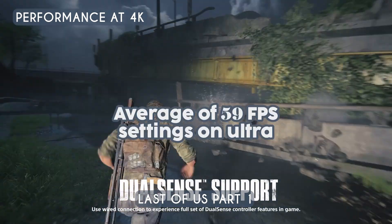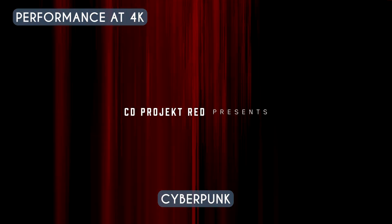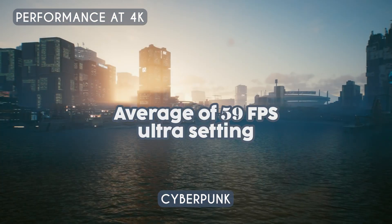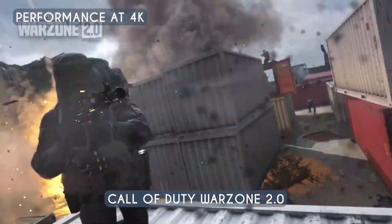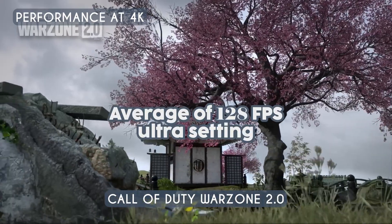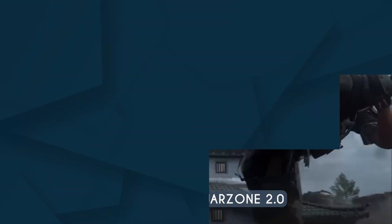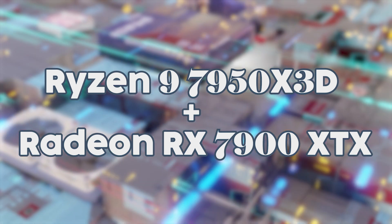Now let's take a look at their performance in 4K. Running The Last of Us Part One, we were able to average 59 fps with its settings on Ultra. Playing Cyberpunk, we were also able to get an average of 59 fps on Ultra settings. Trying a less demanding game like Call of Duty Warzone 2.0, we were able to get an average of 128 fps on Ultra settings.